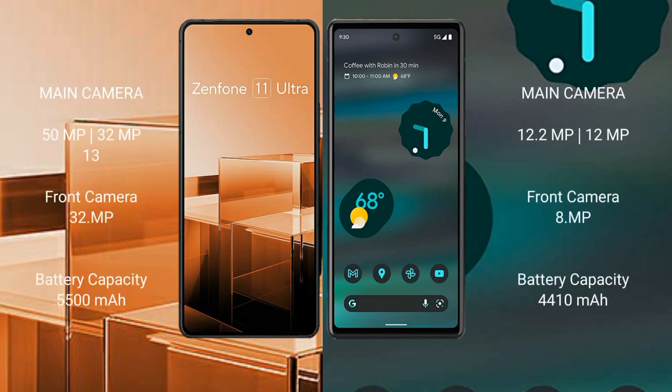Asus Zenfone 11 Ultra features a triple rear camera setup: 50MP plus 32MP plus 13MP, and a 32MP front camera. Google Pixel 6a features a dual rear camera setup: 12.2MP plus 12MP, and an 8MP front camera.